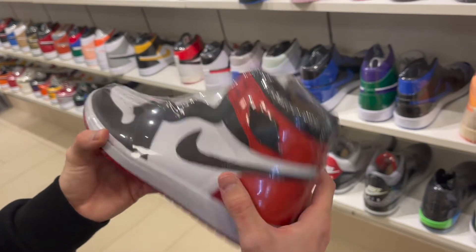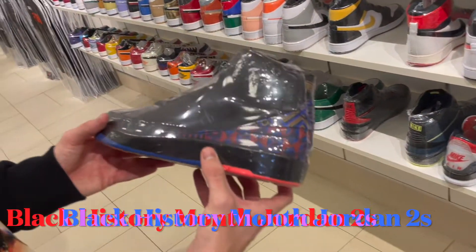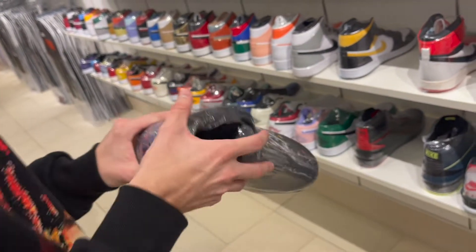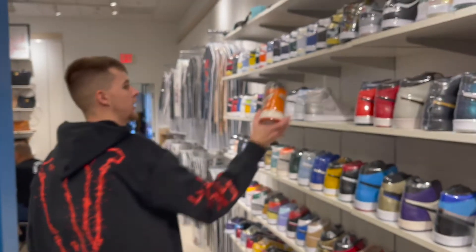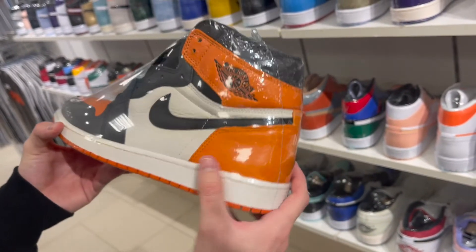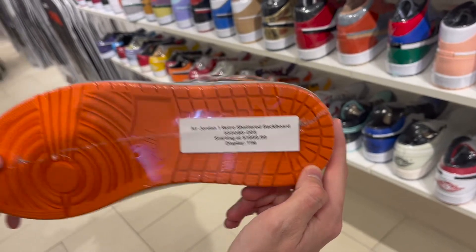We also got Jordan 2s down here — a lot of people slept on these Black History Month 2s, they have a lot of style with the BHM detail. You can really wear them with anything. And then we're at the OG Shattered Backboard Ones — that's how you know they're deadstock and old, they got that little sparkle from the paper. These are going for two thousand dollars, which is crazy to me.